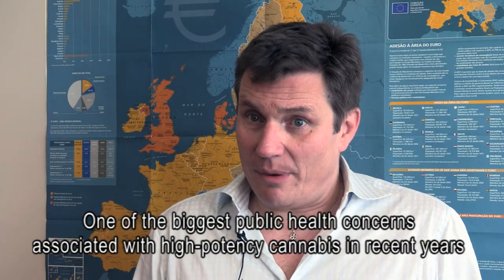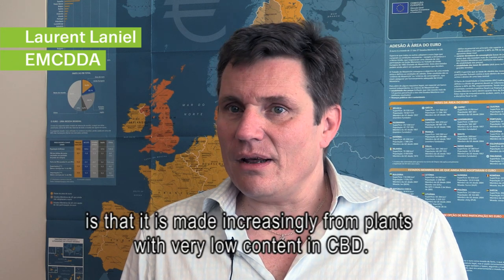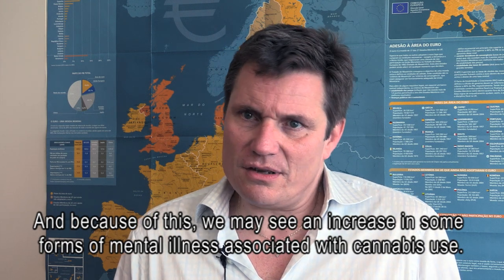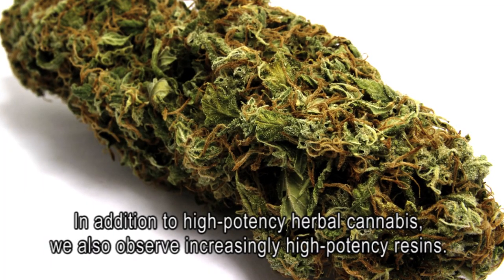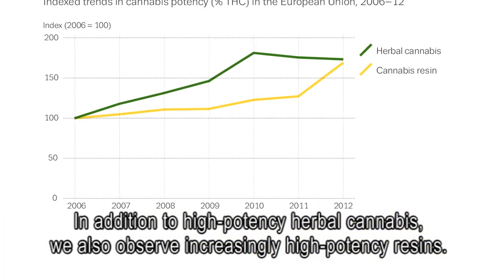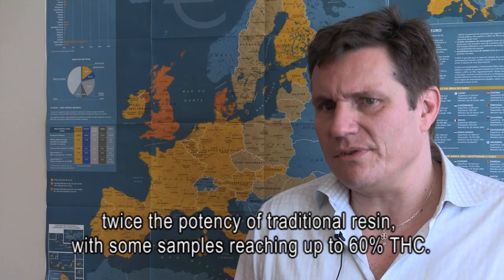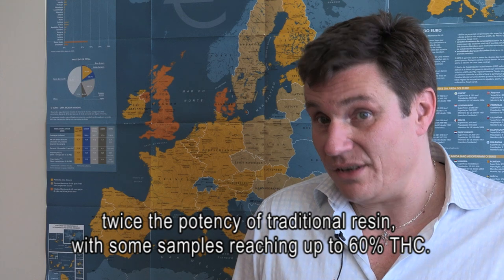One of the biggest public health concerns associated with high-potency cannabis is that it is increasingly made from plants with very low CBD content. Because of this, we may see an increase in some forms of mental illness associated with cannabis use. In addition to high-potency herbal cannabis, we also observe increasingly high-potency resins made from high-THC cannabis plants. This material will be at least twice the potency of traditional resin, with some samples reaching up to 60% THC.